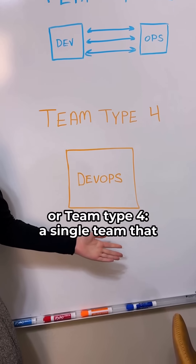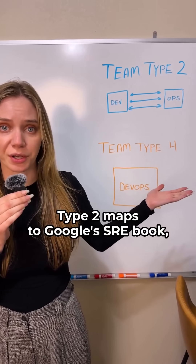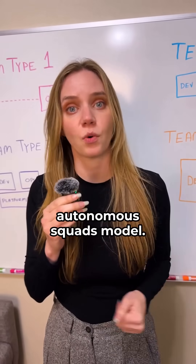Or team type 4: a single team that integrates both dev and ops. Which is better? Type 2 maps to Google's SRE book. But Amazon's 'you build it, you run it' philosophy is more like type 4, as is Spotify's autonomous squads model.